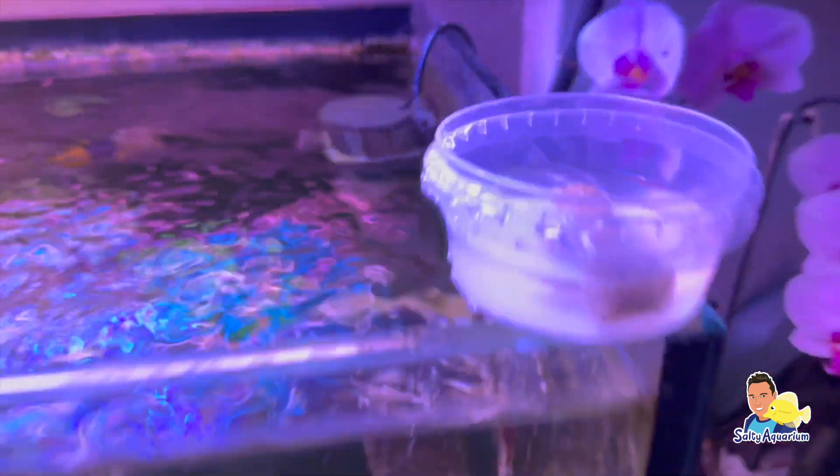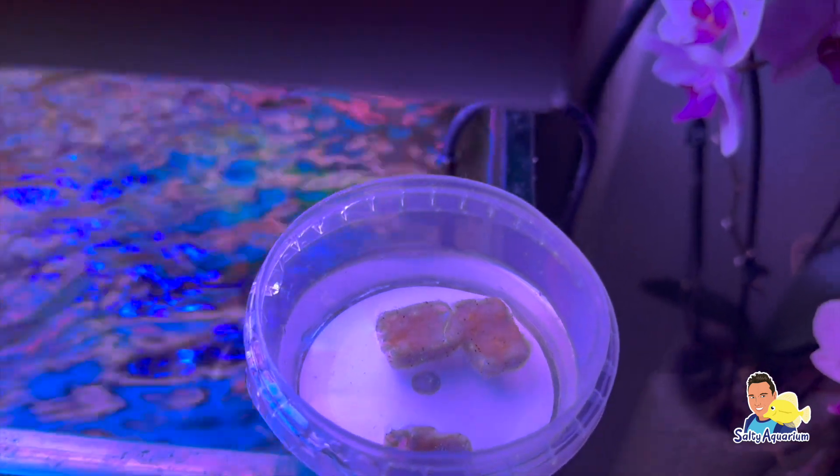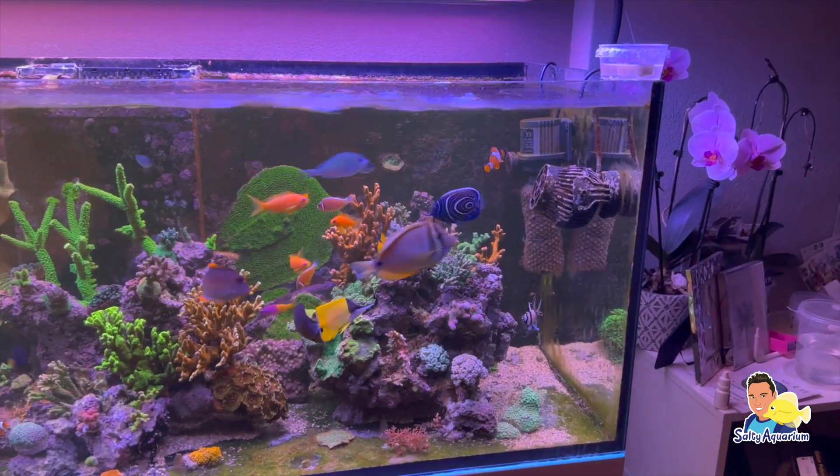Stefan heeft een keizersvis erin gedaan en deze is eigenlijk ook niet reef safe. Desalniettemin blijven ze van zijn koralen af, althans de koralen die hij graag wil behouden. Stefan voert net als ik diepvriesvoer aan de vissen.